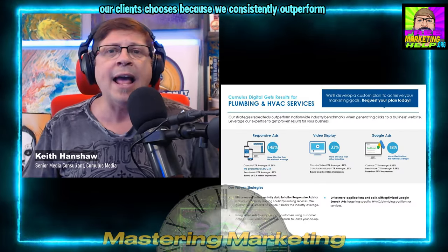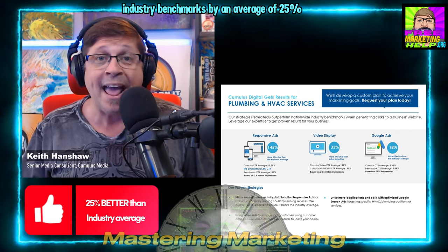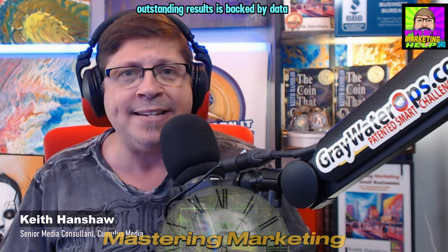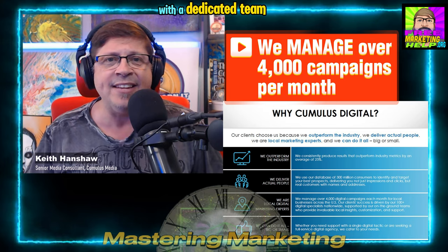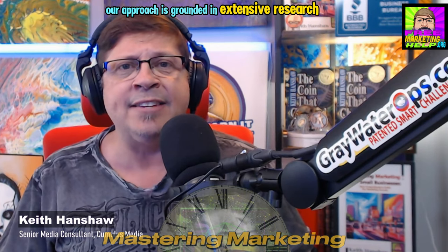Why should you work with Cumulus Media for your digital DNA needs? Our clients choose us because we consistently outperform industry benchmarks by an average of 25%. Our ability to deliver outstanding results is backed by data and real-world performance. We manage over 4,000 digital campaigns each month with a dedicated team of over 100 digital specialists nationwide, ensuring each campaign receives the attention and expertise it deserves.